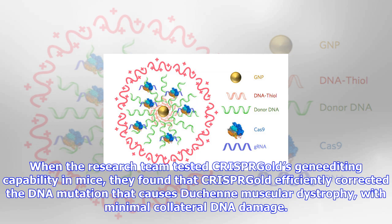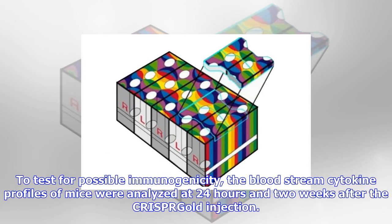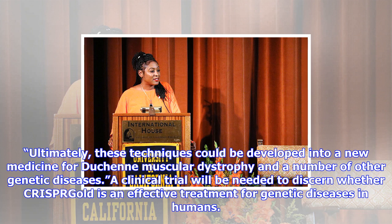When the research team tested CRISPR-Gold's gene-editing capability in mice, they found that CRISPR-Gold efficiently corrected the DNA mutation that causes Duchenne muscular dystrophy with minimal collateral DNA damage. The researchers quantified CRISPR-Gold's off-target DNA damage and found damage levels similar to that of a typical DNA sequencing error in a typical cell not exposed to CRISPR — 0.005 to 0.2%. To test for possible immunogenicity, the bloodstream cytokine profiles of mice were analyzed at 24 hours and two weeks after the CRISPR-Gold injection. CRISPR-Gold did not cause an acute upregulation of inflammatory cytokines in plasma after multiple injections or weight loss, suggesting that CRISPR-Gold can be used multiple times safely and has a high therapeutic window for gene editing in muscle tissue.